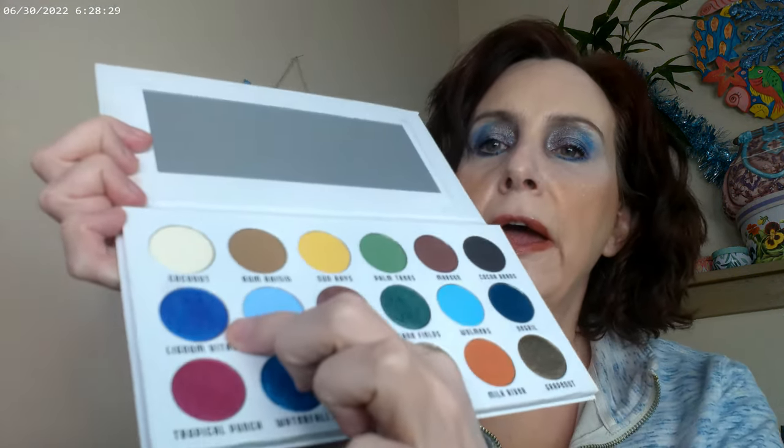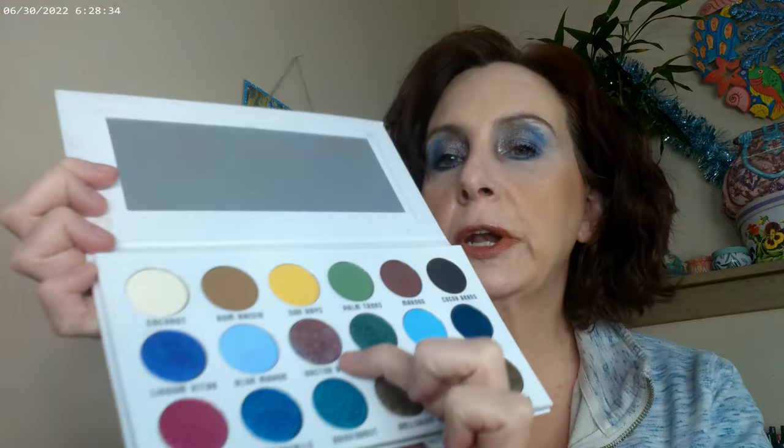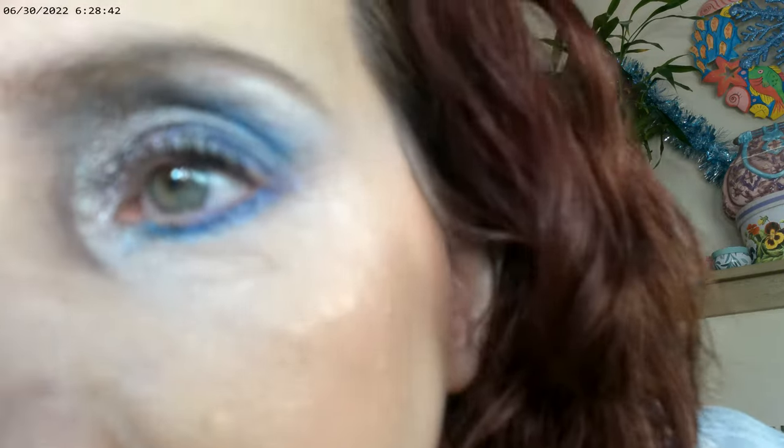For the first look, I started with this color in the outer corner, and I did this one on the brow bone. I didn't really use the blue — I used a little bit of this color right on the inner corner. Then I used some of this color right under the eye as eyeliner, and I put some of this duochrome right on the lid.